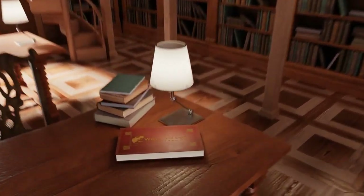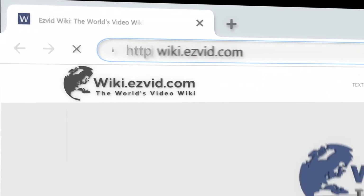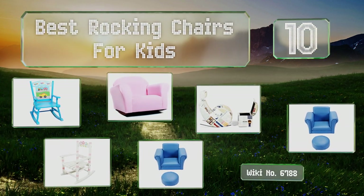Easy Vid presents the 10 best rocking chairs for kids. Let's get started with the list.